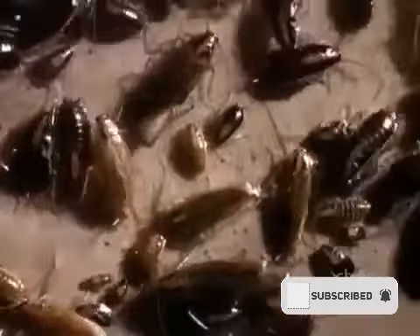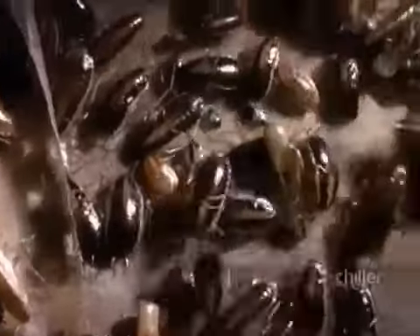Homeowner Martin Robinson knows his bugs and amphibians. In fact, he understands them so well, he has them cleaning his house. They do quite an efficient job of it.